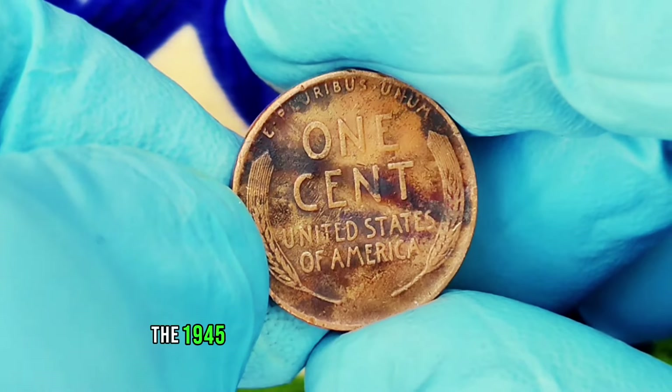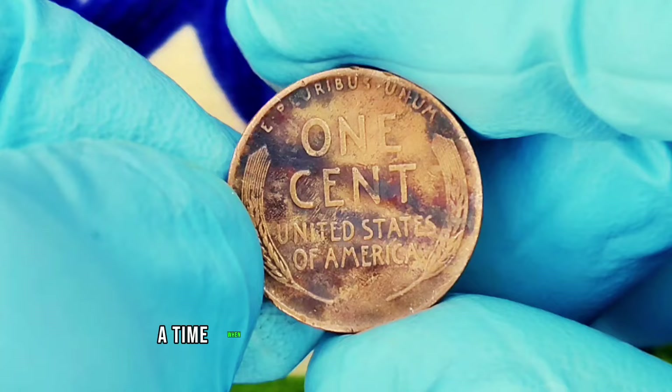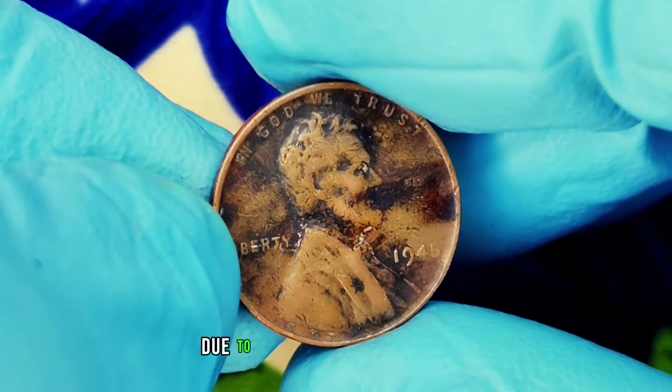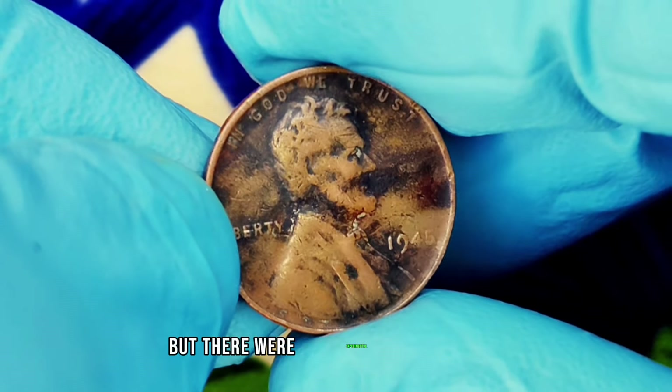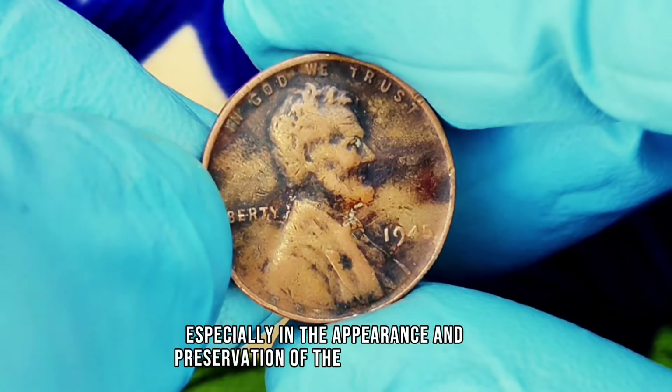The 1945 wheat penny was struck towards the end of World War II, a time when the U.S. was still recovering from the effects of war. Due to the need for resources, the composition of the penny remained copper, but there were experimental changes, especially in the appearance and preservation of the coin.